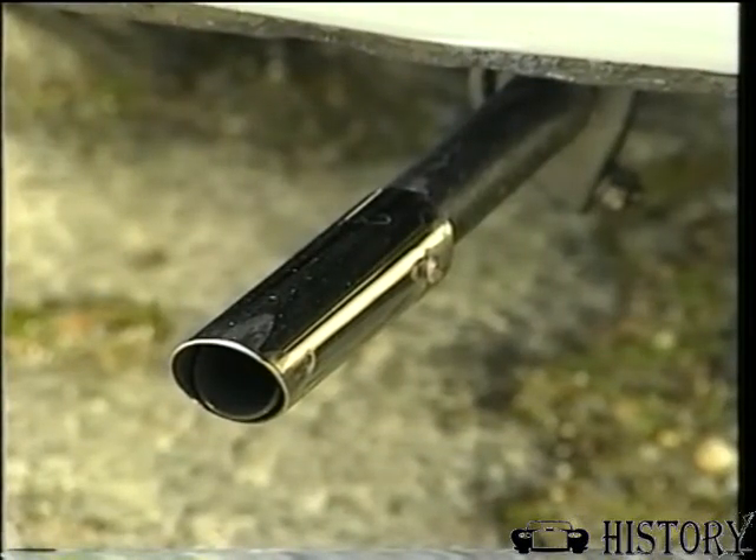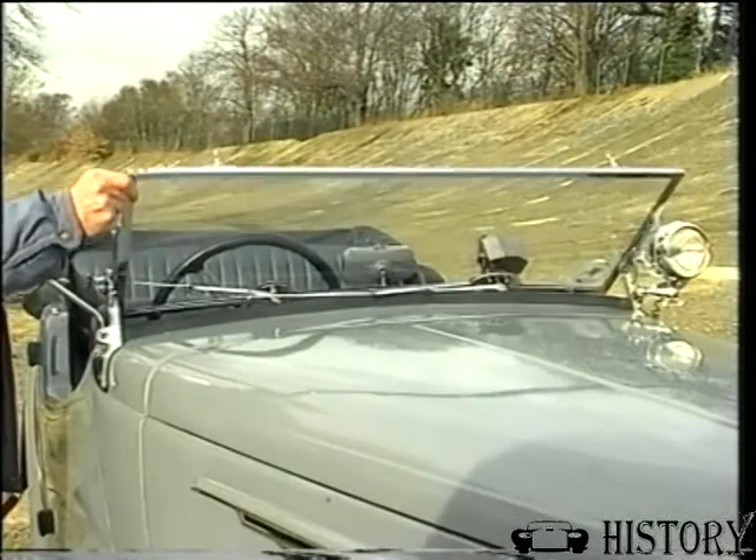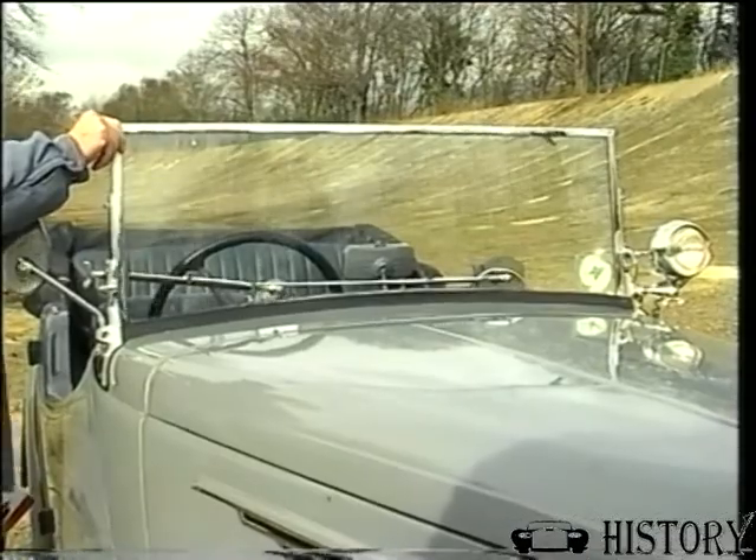I bought the car from a chap in Billericay who had a private museum. It wasn't a runner — it was just a museum piece, it didn't go at all — and I've done all the work on it. That was since 1990, seven years ago.